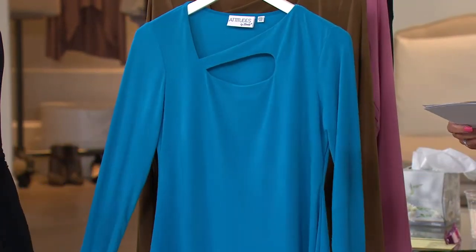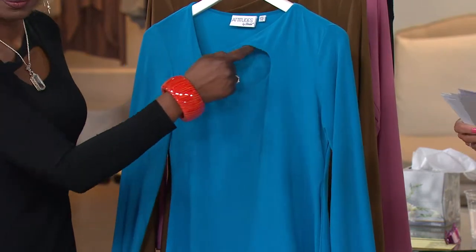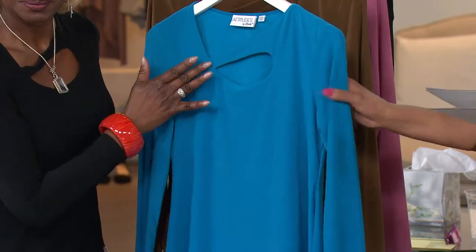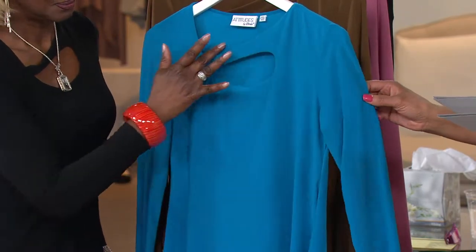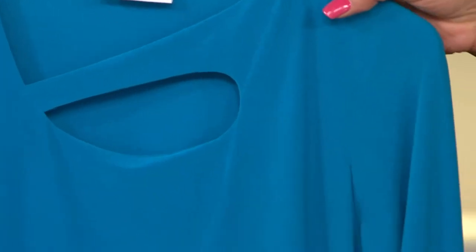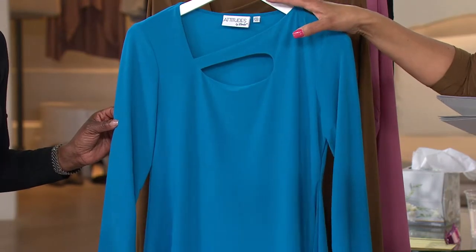This is fabulous, and if you love the idea of a top that's got a great deal of interest, that really is stylish and yet so comfortable to wear, this is the Attitudes by Renee Long Sleeve Keyhole Neck Jersey Knit Top. It's my pick for you in the show today and we have it for you on three easy payments if you're using your credit card.